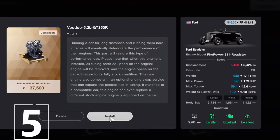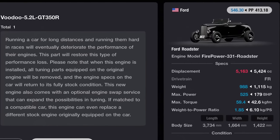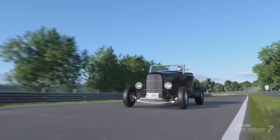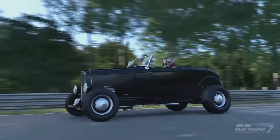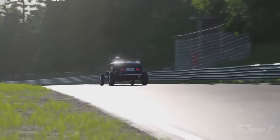Number 5 is another really old car going crazy with a fresh engine. It's the Voodoo 5.2L engine in a 1932 Ford Roadster. Fully tuned, this gives you an 800hp death machine which can do 6 minute 40 lap times on the Nordschleife.